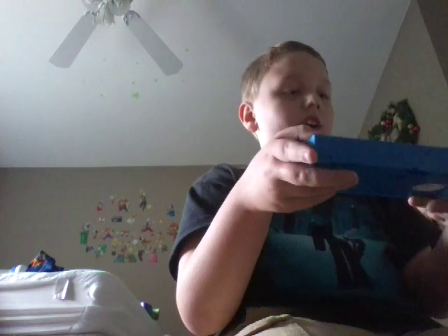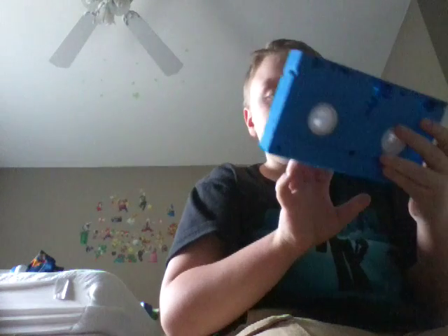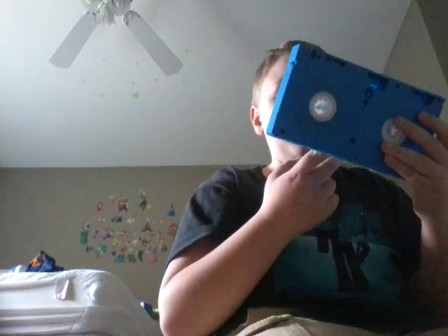This one is Monsters, Inc. that I own — right here. I'm going to try to get this broken part off. I don't know how I'm going to do that.